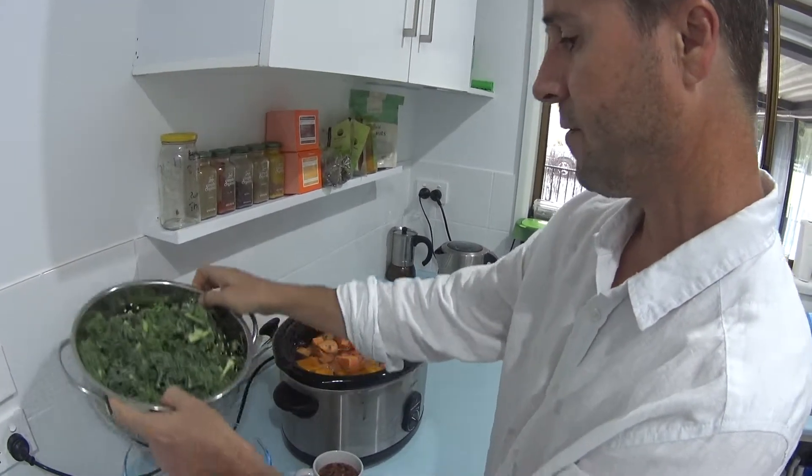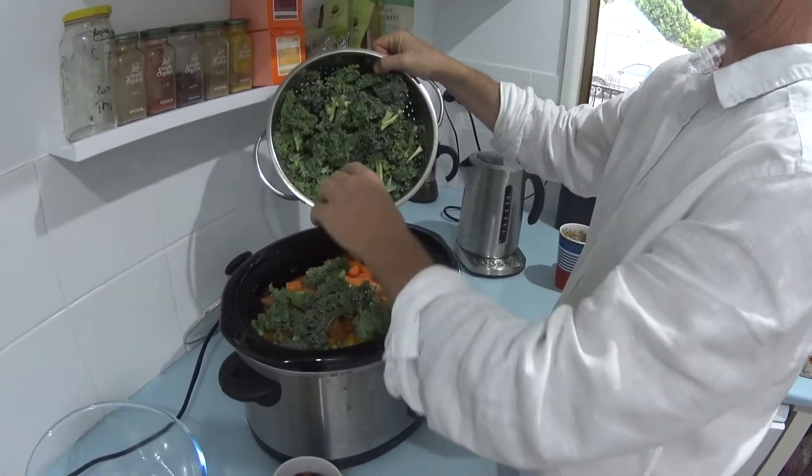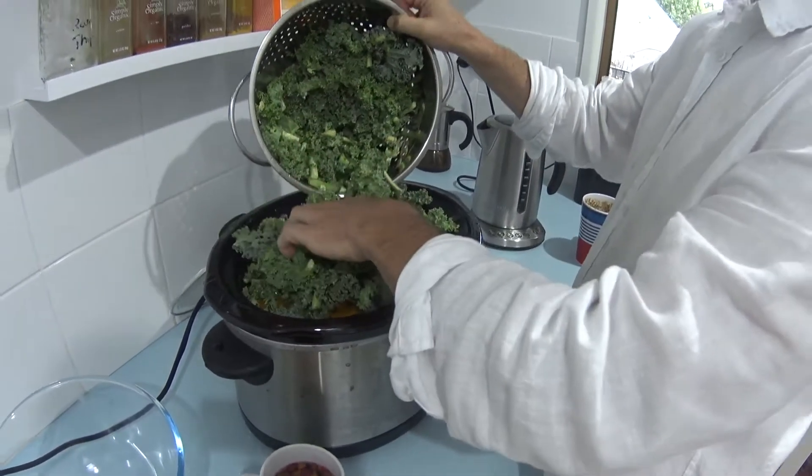Then I add a bit of this kale which is all organic. It's all been cleaned — I usually bathe it in salt water, then drain it and then rinse it. I place this in here.